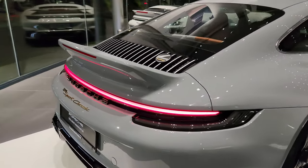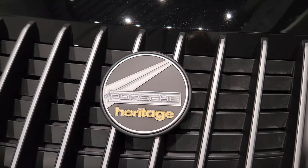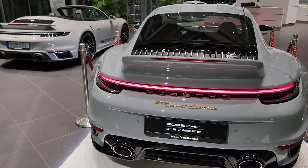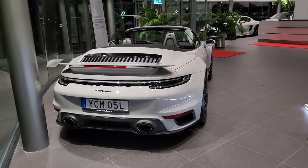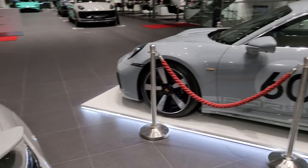Sport Classic — Porsche Heritage. They won't be too common a sight, I assume. Quite surprised to see the 992 Turbo S here as well.